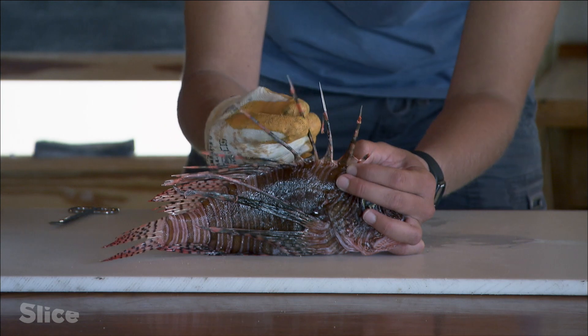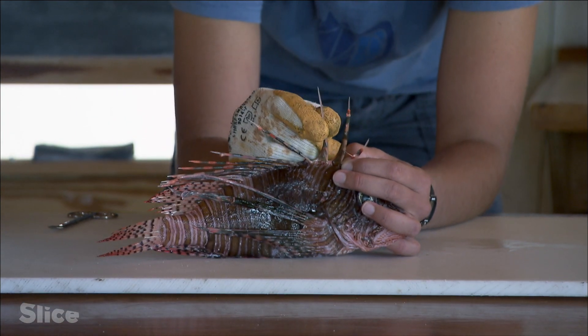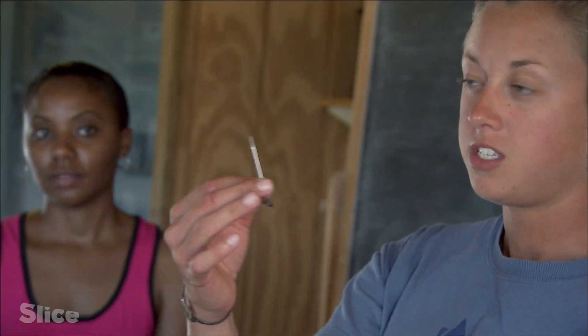These spines are each independent and can move around. As you can see, the skin slides down very easily away from the spine. This means the venomous tissue is actually contained within the spine. So if I touch it, it's okay. If I poke myself and envenomate myself, that's where the problem is.